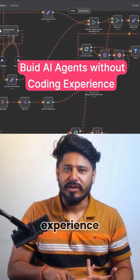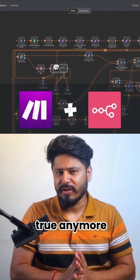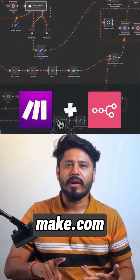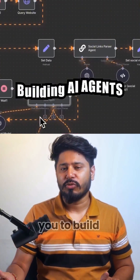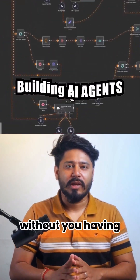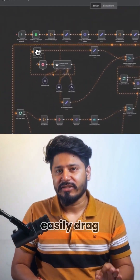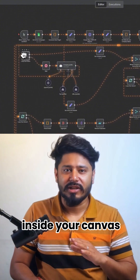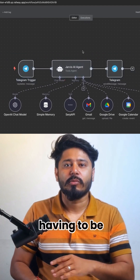If you think you need coding experience to build AI agents, my friend, it is not true anymore. With tools like make.com or n8n.io, which are no-code platforms that allow you to build AI agents without having to write a single line of code. These are visual tools, which means you can easily drag and drop the logic model inside your canvas, and have your AI agent up and running without being a developer.